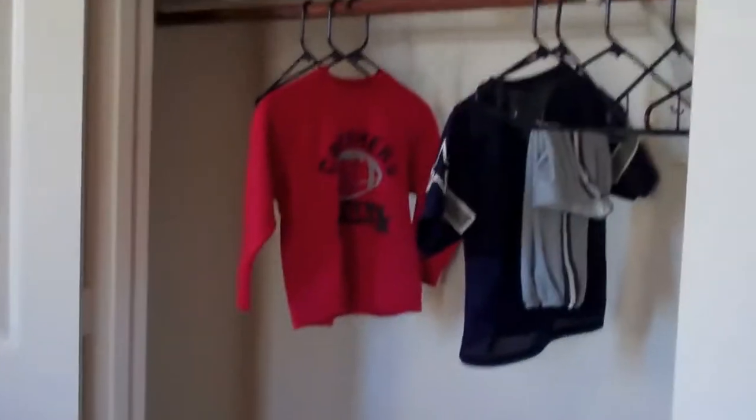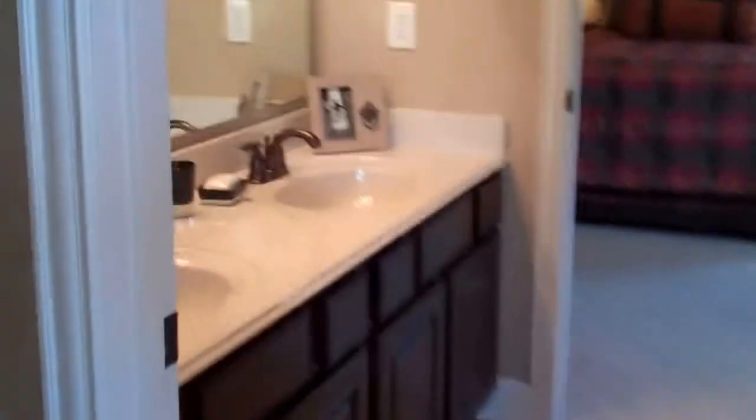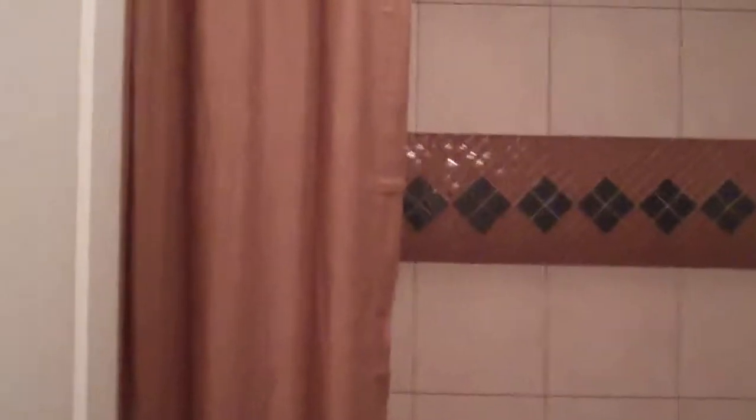Nice closet space up here. There's a jack-and-jill bathroom connecting two of the bedrooms. Energy features include a 14 SEER air conditioner, low-E double-pane vinyl windows, programmable thermostat, and solar board to help with heating and cooling costs.